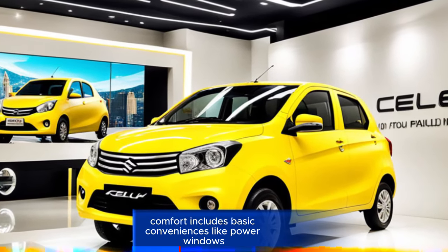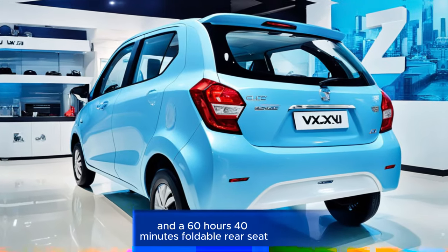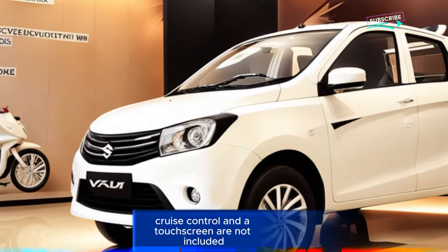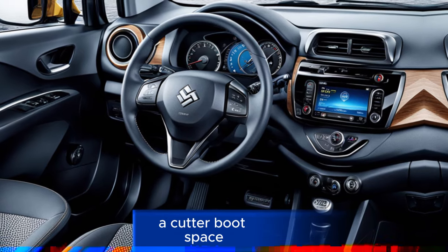Comfort: Includes basic conveniences like power windows, manual air conditioning, and a 60/40 foldable rear seat. However, features like automatic climate control, cruise control, and a touchscreen are not included in this variant.